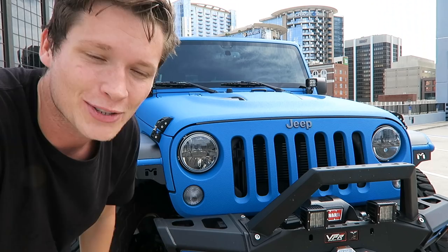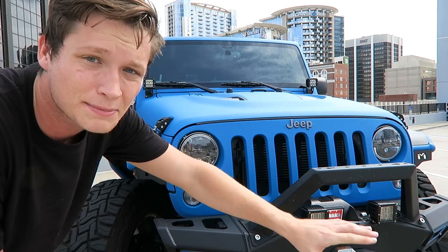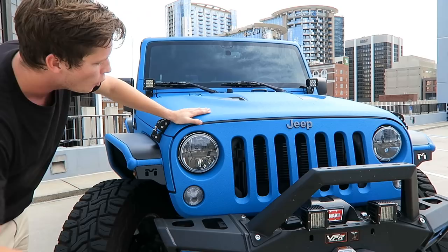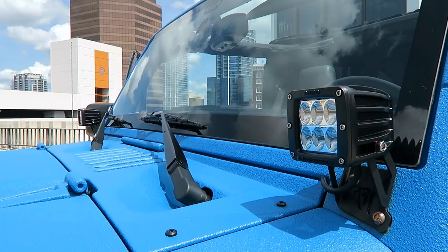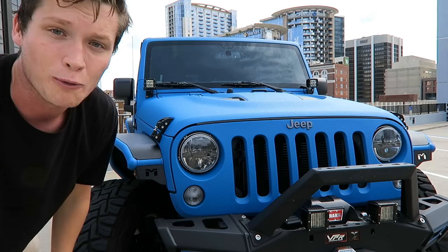I know there are gonna be some people that want a detailed list of every single customization — if you guys want that, I'm gonna put it down in the description. But let's talk about the highlights. Up front here we have some custom truck-style headlights, and up top we have Rigid Industries D2 LEDs. Those are so bright they're illegal to drive with on, but they're really useful if you're out in the country where it's not well lit, or if you want to spotlight something.